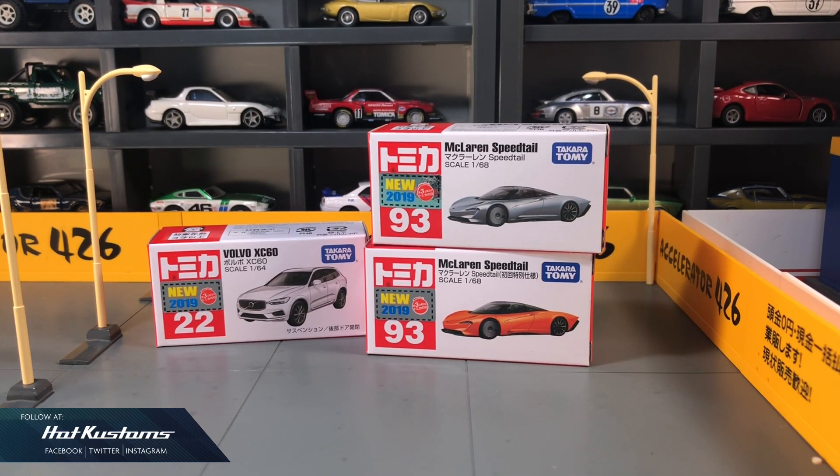Today's unboxing is on the Tomica latest release for the month of December. We have a pair of McLaren Speedtail with the first color release in orange, and also the long awaited Volvo XC60.